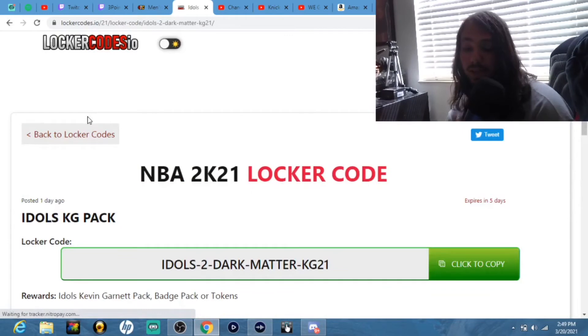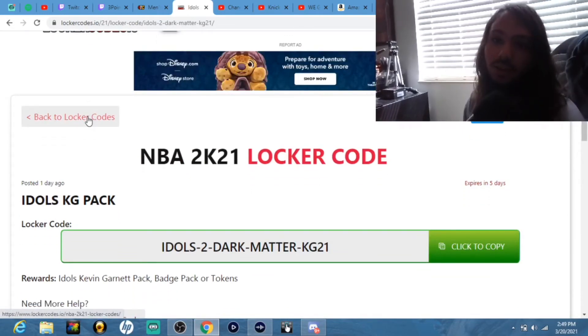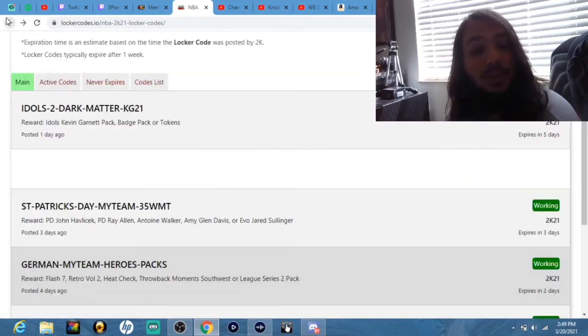And finally, a code I haven't even put in yet. If you put this code in right here, you could get an Idols Kevin Garnett pack for a shot at Dark Matter Kevin Garnett, or you can get a badge pack or tokens. It expires in five days.